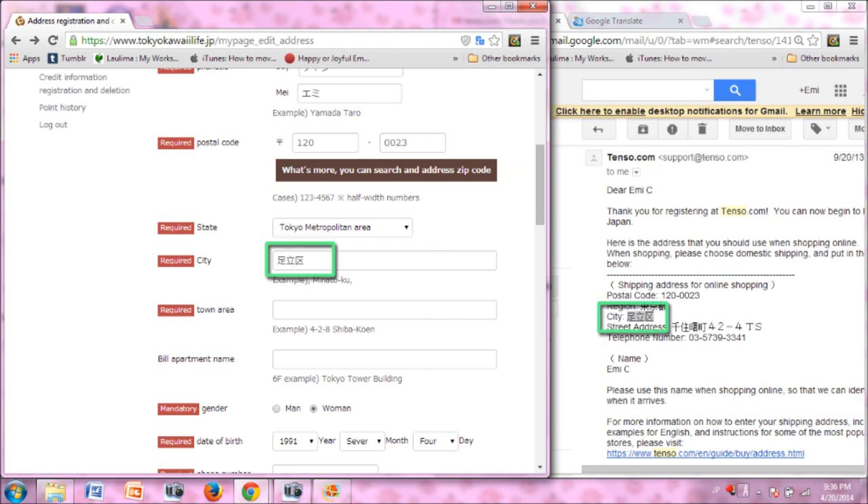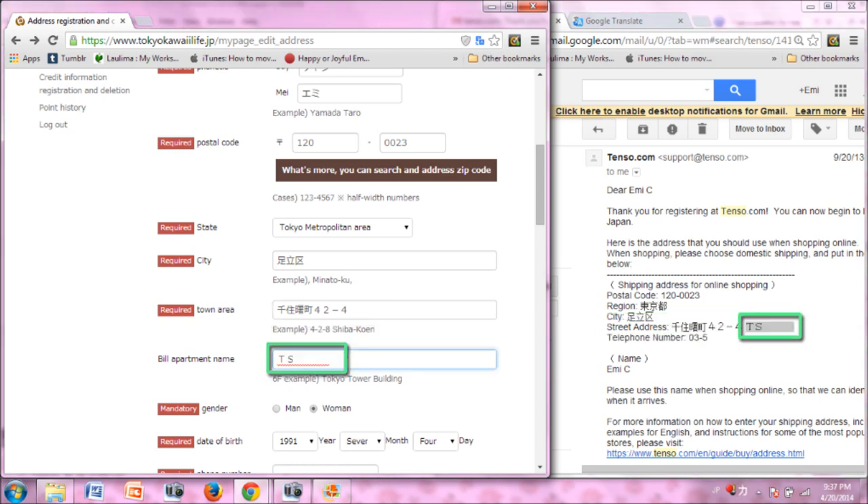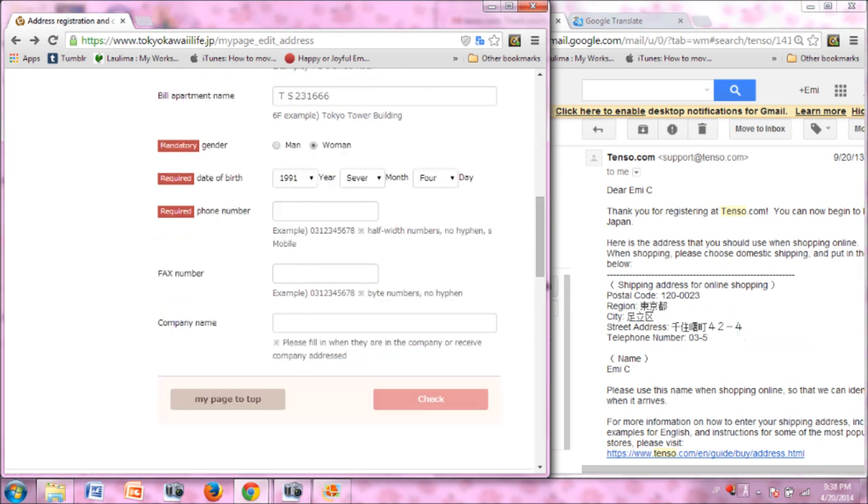Next, copy and paste the city field from Tenzo to the city field for Tokyo Kawaii Life. For the town area field, take the first half of the street address for Tenzo, stopping before the TS number. Copy and paste the TS number into the building/apartment name field. Your gender and date of birth should already be filled in. The last step is your phone number — copy and paste from the Tenzo email, then delete the hyphens. When you are done, click the check button on the bottom right.